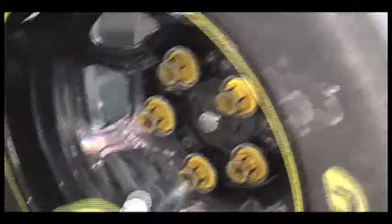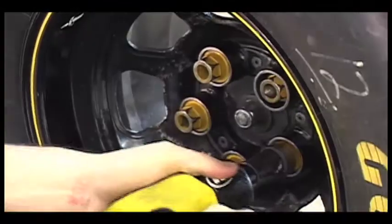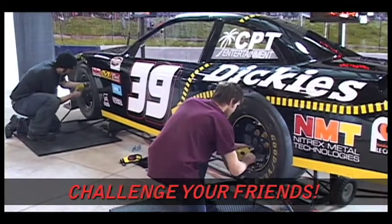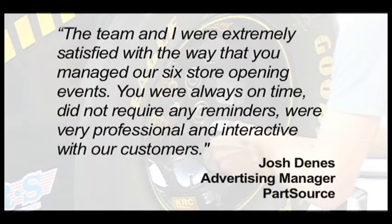Everyone who tries the Pit Stop Challenge loves it. It's the perfect attraction for any event. Here's what some recent customers have had to say: Thanks for your professionalism and constant smile. It's easy to see you have as much fun as the fans.